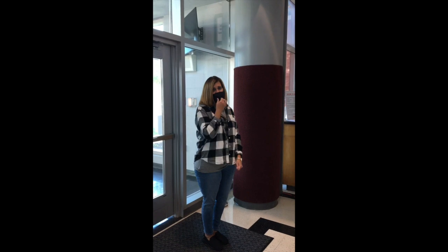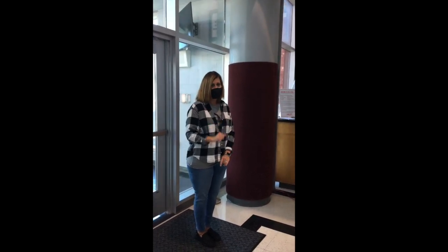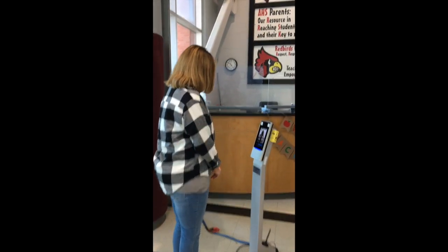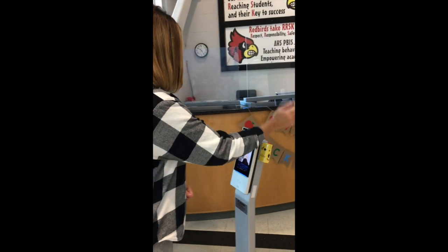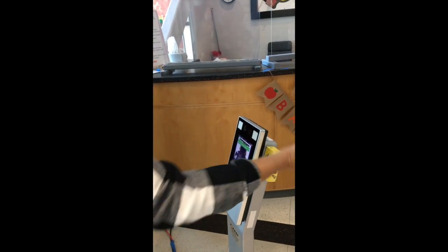Today, you have to get your temperature taken before you go into the school. There are two ways. Here's the first — this is a kiosk. It will scan your face and then you put your arm to check your temperature, and it says I'm okay, I have no temperature.